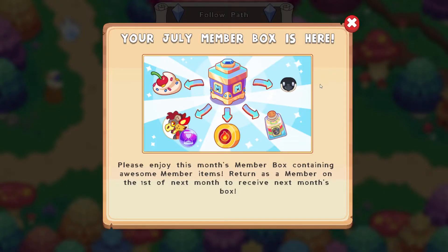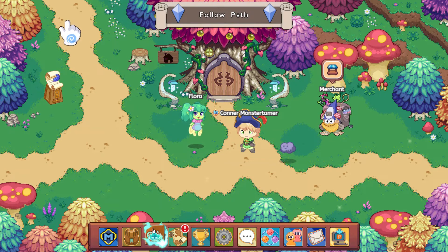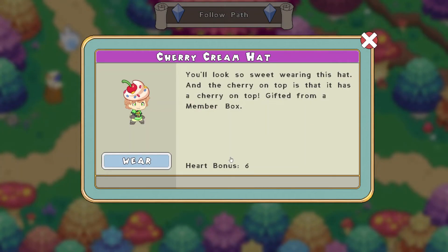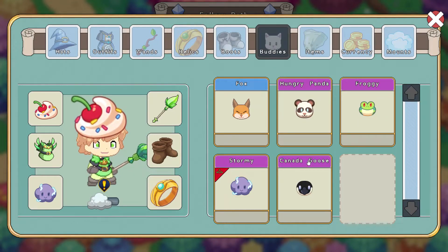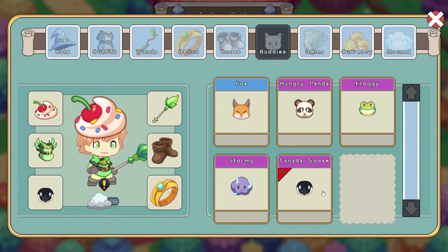Let's click Next. That is awesome, super exciting. Let's come on over to our guy. Let's share that — it's gone already, that's okay, I'll go back and share it with my buddies. For our hat, let's find our Cherry Cream Hat and put that on. For our buddies, let's say goodbye to our Storm Cloud and go with Canada Goose. That is super cute! So let's go ahead and have our Canada Goose following us around, and we'll turn off the cloud for right now.